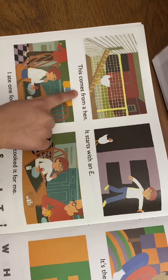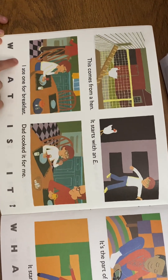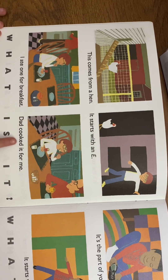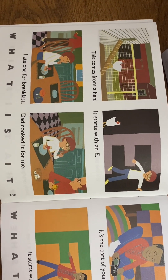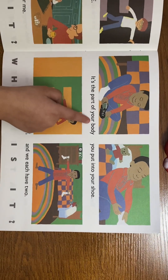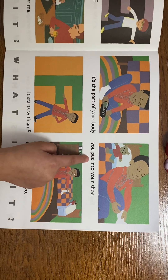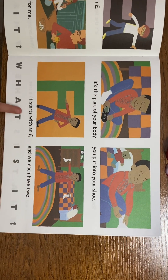This comes from a hen, it starts with an E. I ate one for breakfast — dad cooks it for me. What is it? An egg!